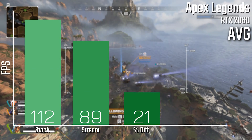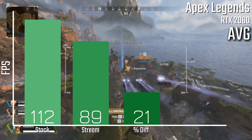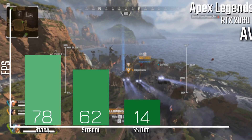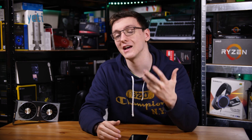Performance-wise you're looking at 112 fps average for the non-streamed results, and with streaming you're looking at 89 fps average, which is about a 21% performance loss. That's actually not too bad, and you can decrease that performance loss by decreasing the output quality of your stream. That was local recording with OBS using the indistinguishable preset, although if you're streaming you'll be looking at a significantly lower bitrate and therefore a significantly easier time for your GPU to handle.